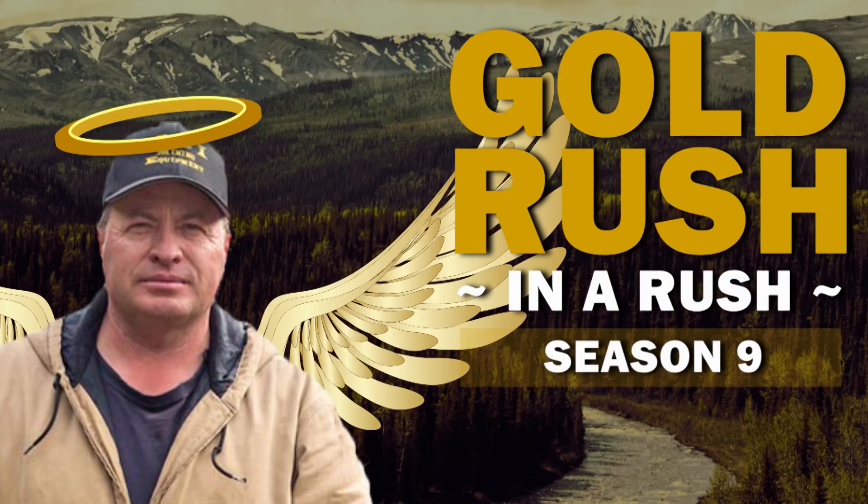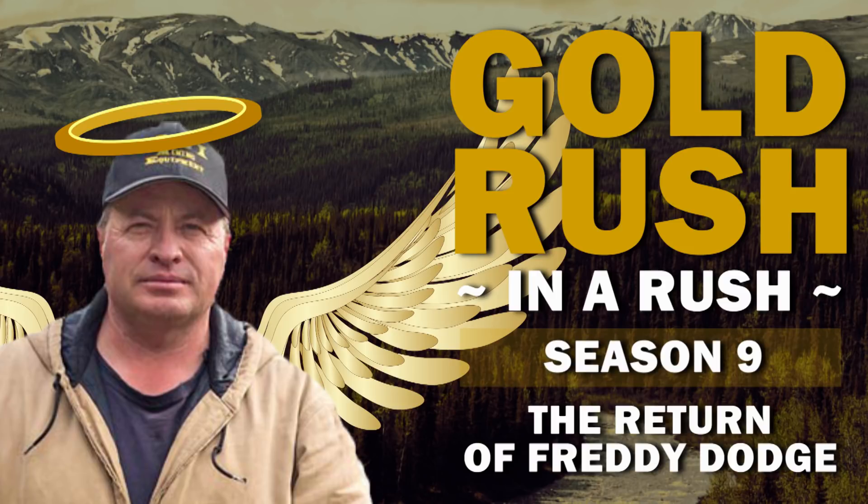You're watching Gold Rush in a Rush. We're recapping the Season 9 episode, The Return of Freddy Dodge.